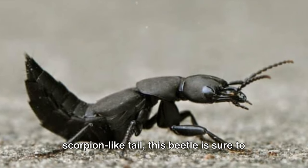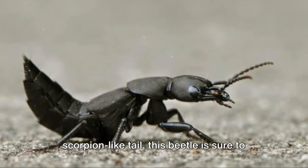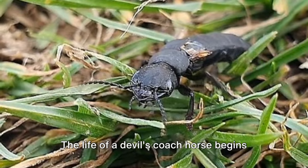Long, black and glossy, with a scorpion-like tail, this beetle is sure to make an impression.